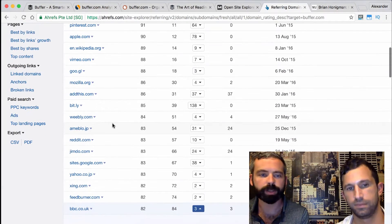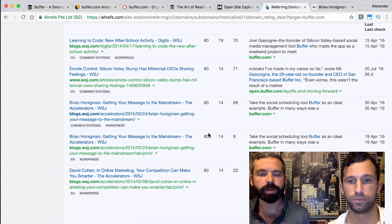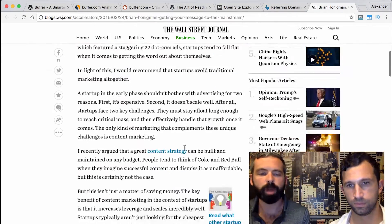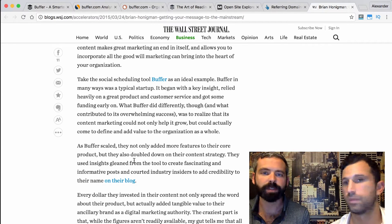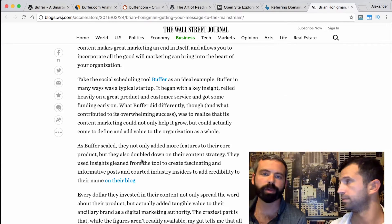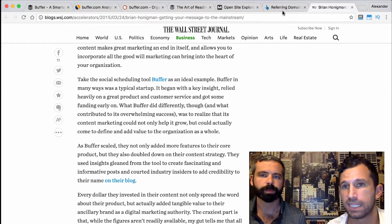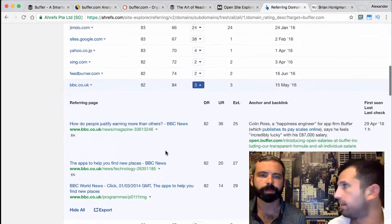Diving into the sites linking to Buffer, they have an incredibly impressive array of high-quality sites. I want to call out one from the Wall Street Journal — a highly reputable, high domain-rating site with a DR of 80. The blog post linking to Buffer is about getting your message to the mainstream, and the author references Buffer as an example of doing marketing really well. By consistently producing high-quality content, Buffer has established itself as an expert in the field and earned acknowledgement from publications like the Wall Street Journal. It also looks like they had a solid PR effort, but mostly it's from being so well known and producing so much content that people naturally link back to them — which is the dream.